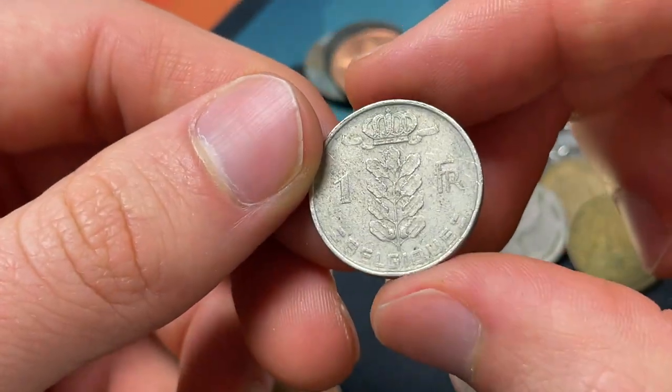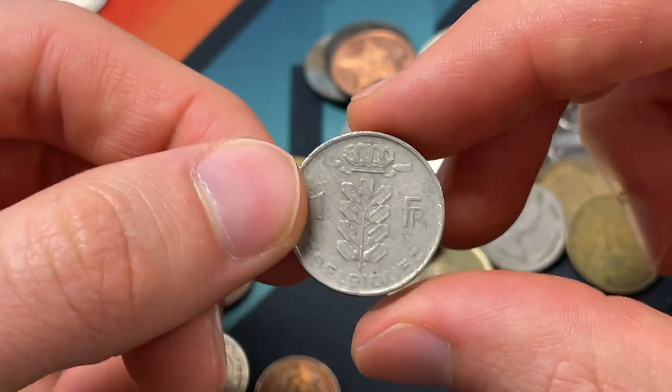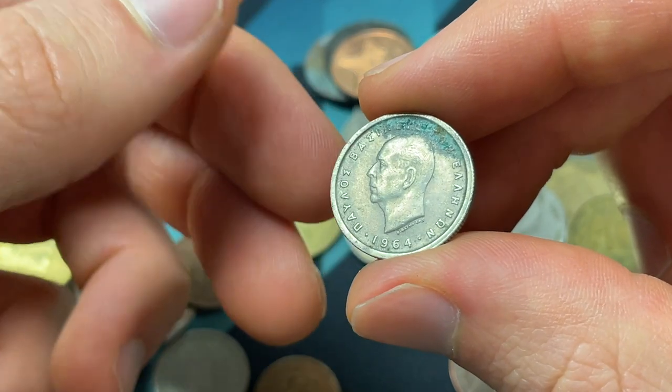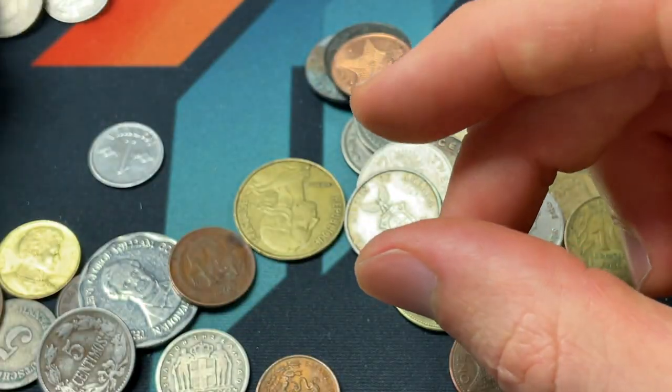1955 Belgian one franc — very common coin, not too much of a standout. Nor is this 50 drachma, corroded, 1964 — with, I think, King Paul from Greece.